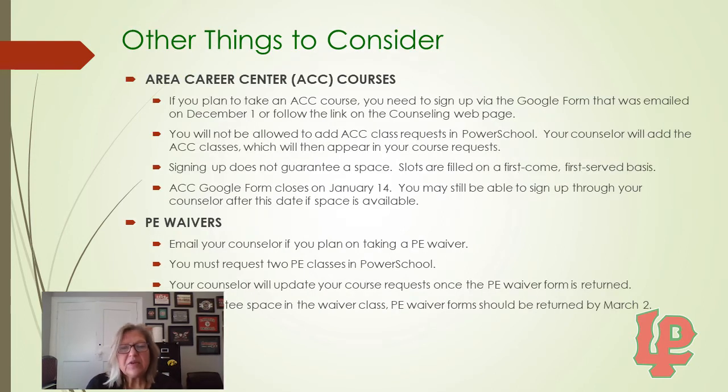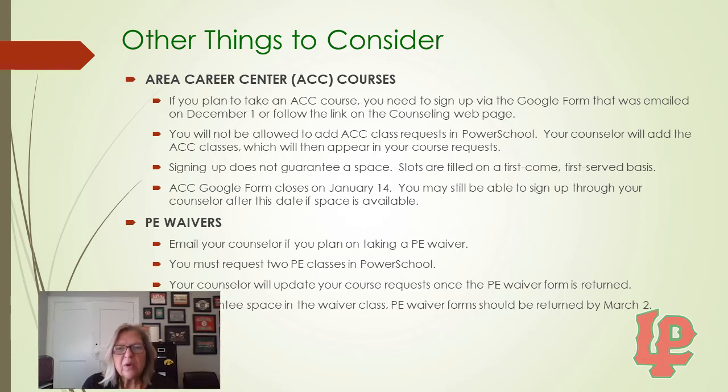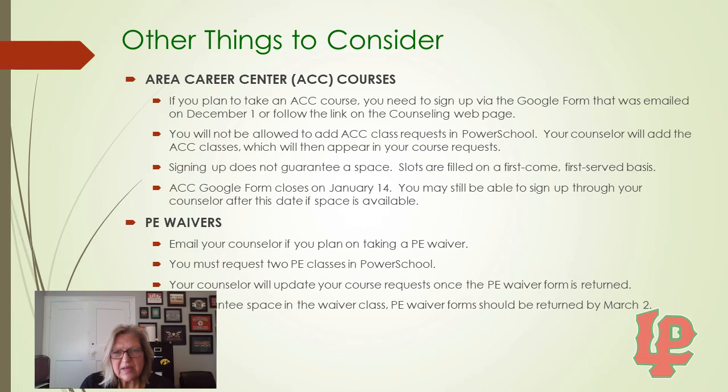We do offer several Area Career Center courses available to juniors and seniors. If you plan to take an Area Career Center course, you need to sign up via the Google form that was emailed on December 1st, or you can follow the link on the counseling webpage. When we go to put our class request in PowerSchool, you will not be allowed to add your Area Career Center class there — your counselor will have to add that class. Signing up does not guarantee a space; slots are filled on a first-come, first-served basis. The Area Career Center Google form closes on January 14th, though you may still be able to sign up through your counselor after this date if space is available.